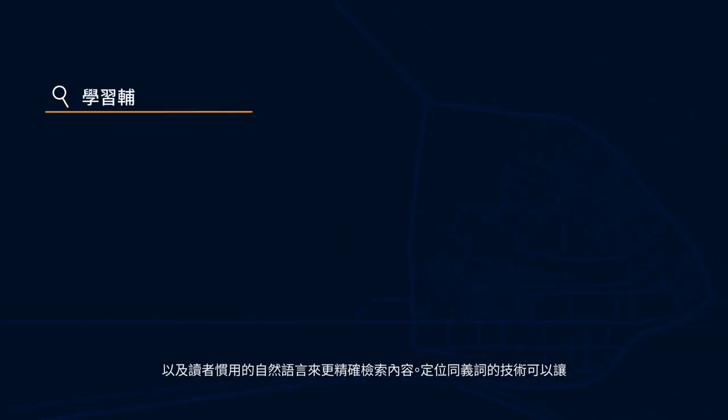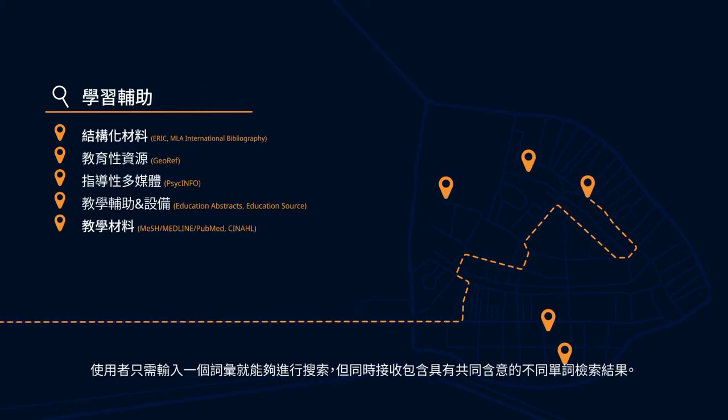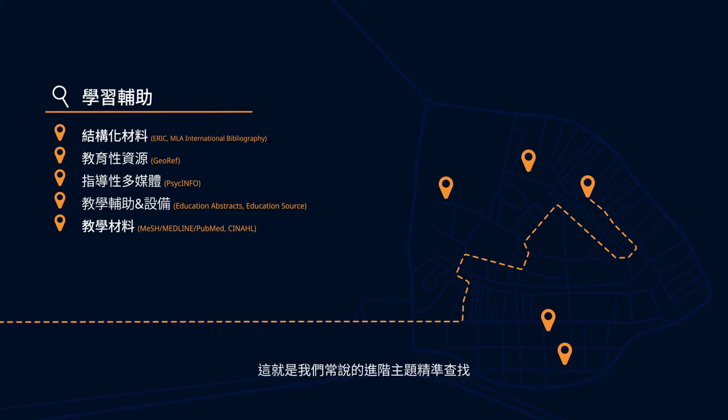Mapping synonyms on the backend allows a user to search on one word but also receive results that include different words which share the meaning. This is called enhanced subject precision. Search success!